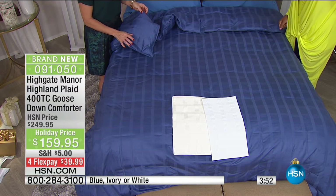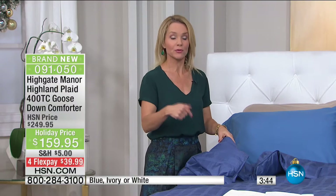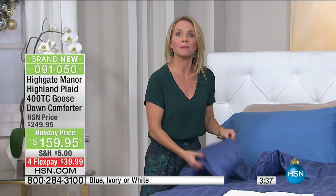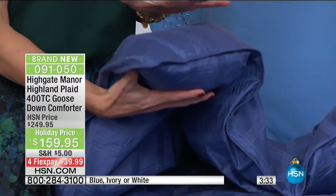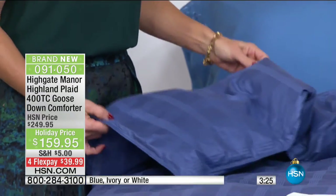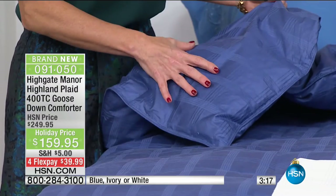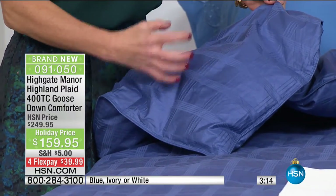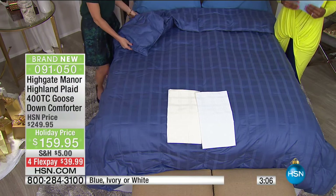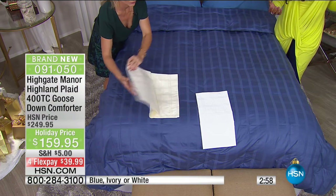You have a goose down comforter — the one that every other comforter compares itself to. You may think: how am I going to care for it? Do I have to launder this? You do not have to dry clean it. This is machine washable and machine dryable. Because of the beautiful baffle box construction with 14-inch squares, each square has an allocated amount of goose down. So you won't have to worry about clusters forming or cold spots when you wash it.